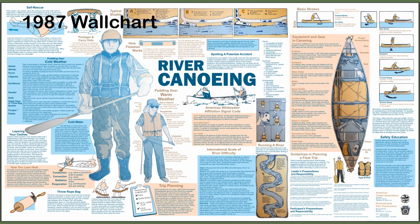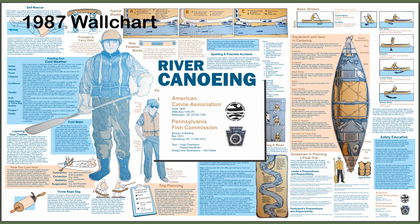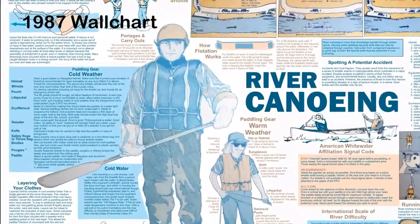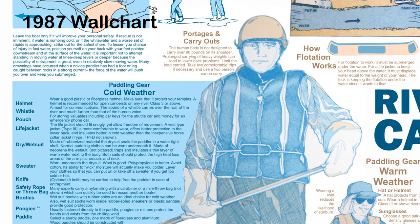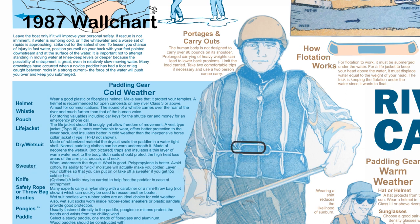In 1987, we made the river canoeing wall chart — 24 by 36 inches — it was the first of a series of wall charts. The boater is a self-portrait and was used by the graphic artist to draw an accurate graphic. We listed the knife as optional, which indicated our hesitancy on the issue. A carabiner was substituted on the waistband.